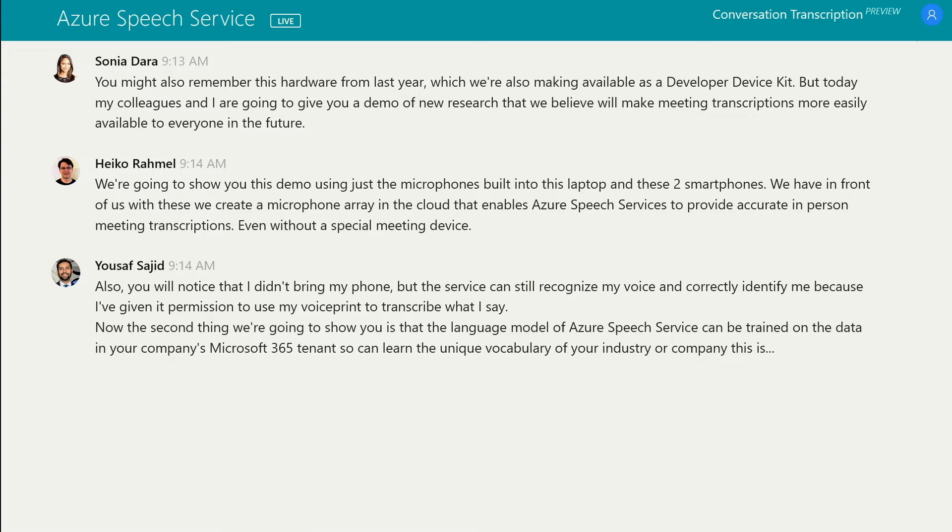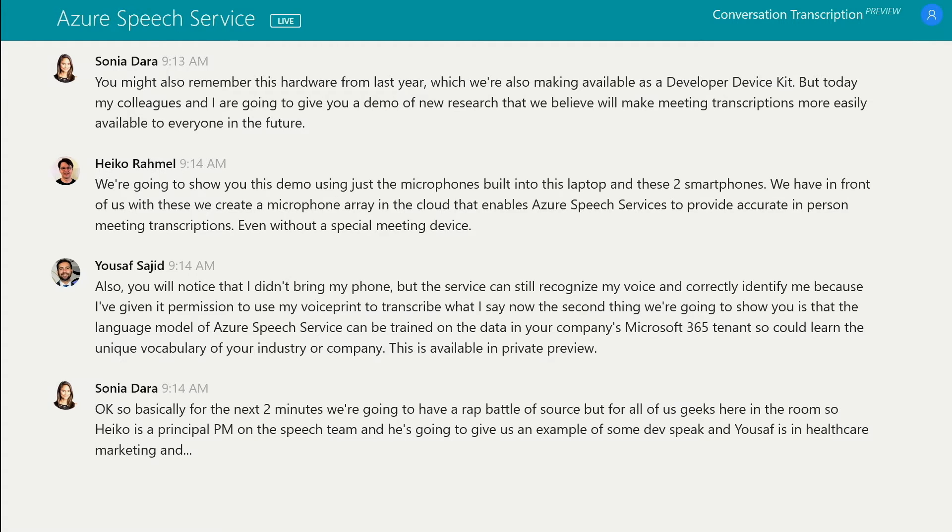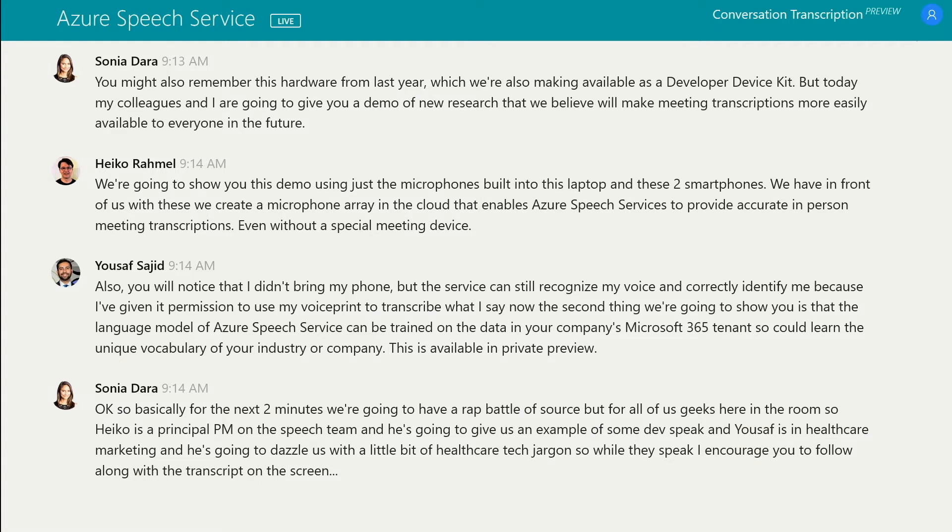So basically for the next two minutes, we're going to have a rap battle of sorts, but for all of us geeks here in the room. Heiko is a principal PM on the speech team and he's going to give us an example of some dev speak, and Yousef is in healthcare marketing and he's going to dazzle us with a little bit of healthcare tech jargon. So while they speak, I encourage you to follow along with the transcript on the screen so you can see just how powerful this service is. Heiko, take us away.